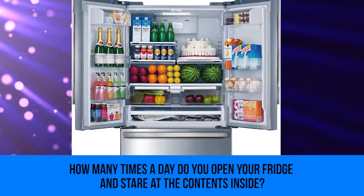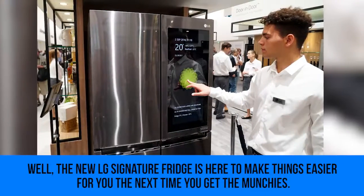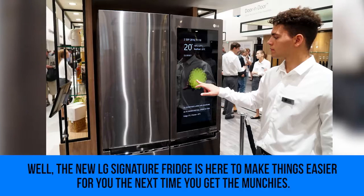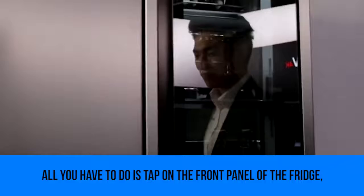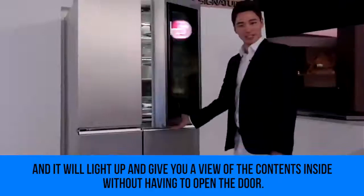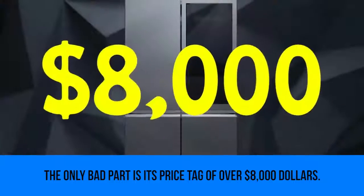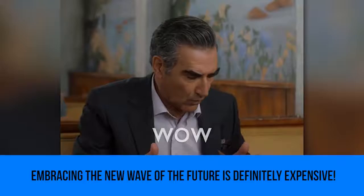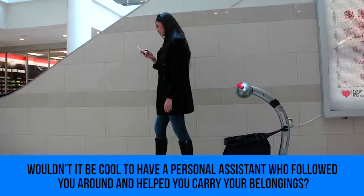LG Signature Fridge: how many times a day do you open your fridge and stare at the contents inside? The new LG Signature Fridge is here to make things easier. The next time you get the munchies, all you have to do is tap on the front panel and it will light up, giving you a view of the contents inside without having to open the door. The only downside is its price tag of over eight thousand dollars — embracing the new wave of the future is definitely expensive.